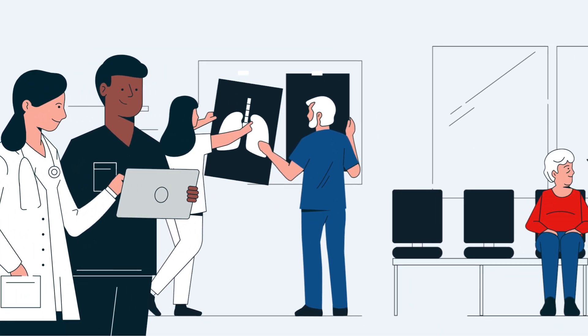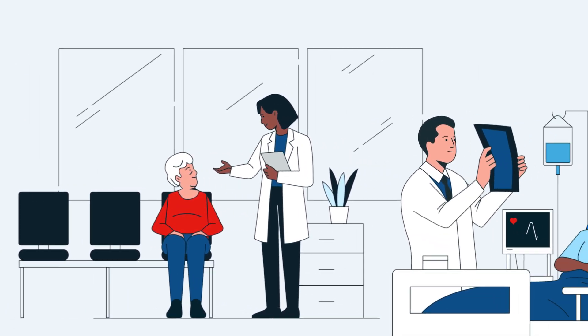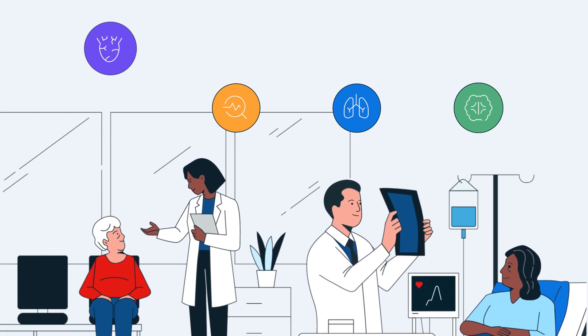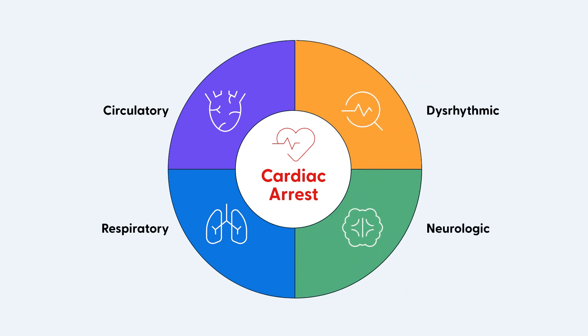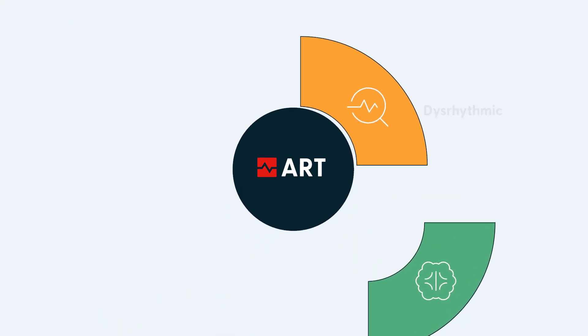Through this integrated, evidence-based approach, the ART Program leads teams in anticipating, recognizing, and targeting the four deterioration pathways that lead to cardiac arrest – circulatory, respiratory, neurologic, and dysrhythmic. By introducing trend recognition strategies throughout the risks associated with each pathway,